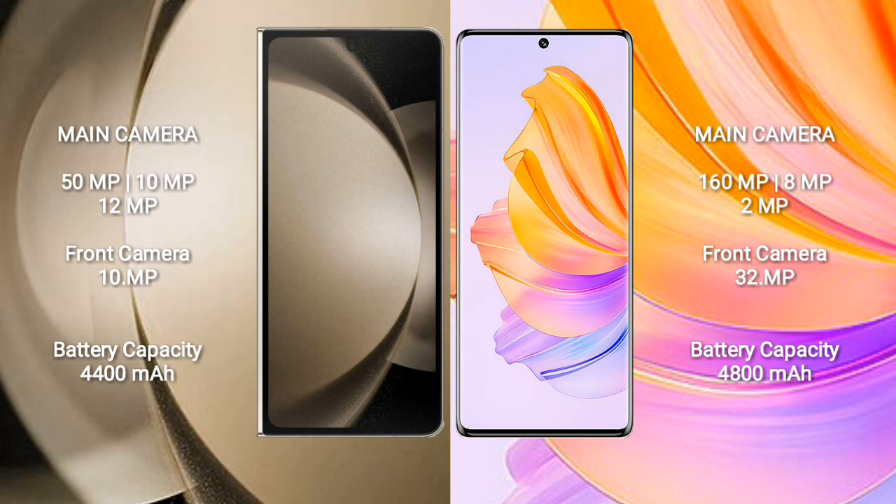Honor 8T also comes with a rear triple camera setup: 108MP plus 8MP plus 2MP, and a 32MP front camera.